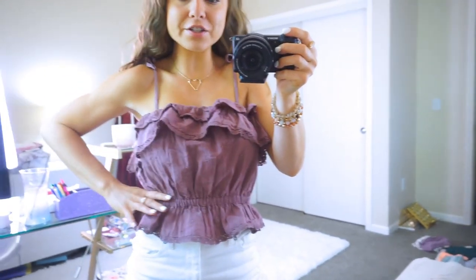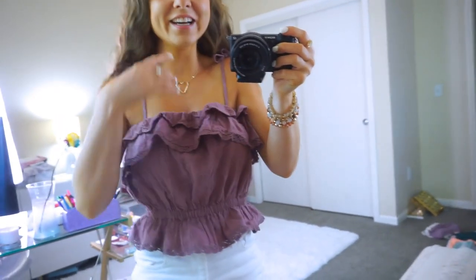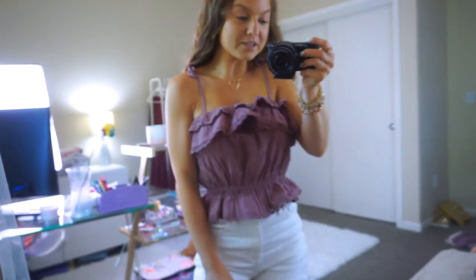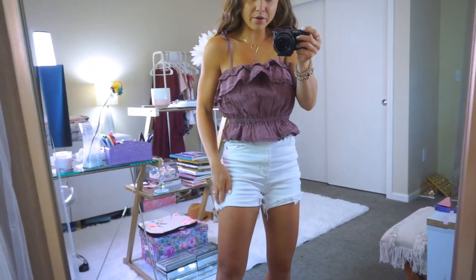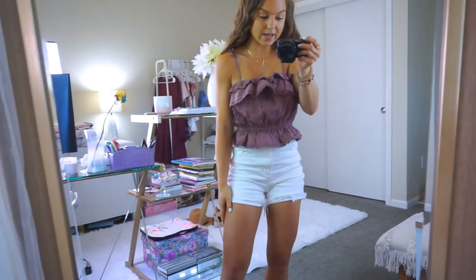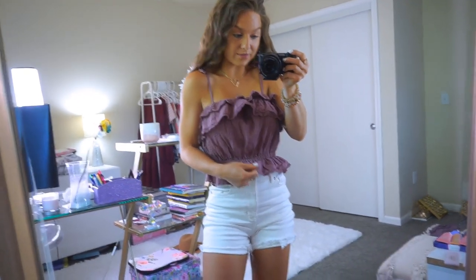How cute is this top? It's a crop top but in a peplum style — it cinches you in at the waist and gives a nice curve and figure, then flares out, which is great for hiding problem areas in the tummy. I love the mauve color and the overall fit. It has really pretty tie straps, ruffles, beautiful crochet lace, and it pairs perfectly with these white shorts. You can wear them unrolled for a little extra length or rolled up once.